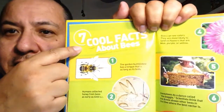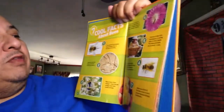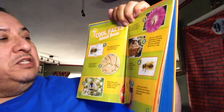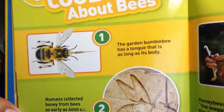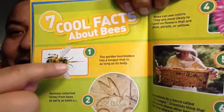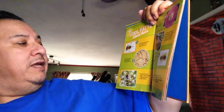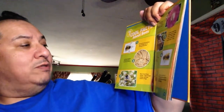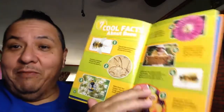Seven Cool Facts About Bees. Number one: the garden bumblebee has a tongue that is as long as its body. Number two: humans collected honey from bees as early as 6,000 B.C. That's before I was born - that's a long time ago.